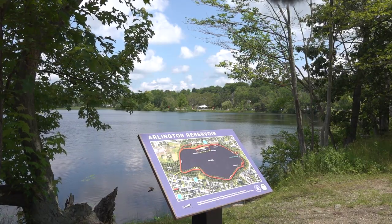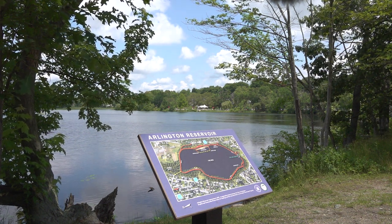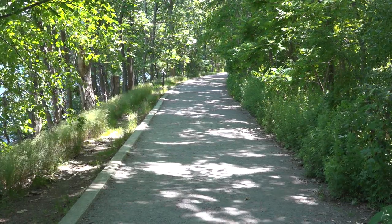Built in the 1870s, this water resource has become a staple of Arlington's identity, with access to trails, bird-watching, swimming, and boating.